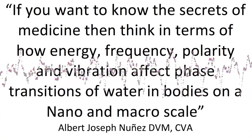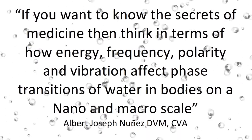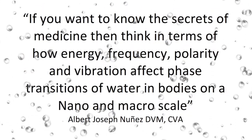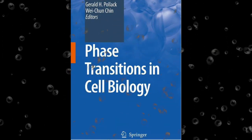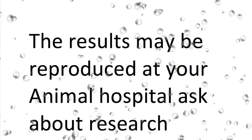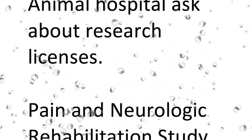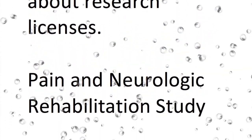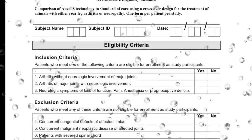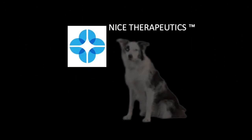The medical arts are changing rapidly. If you want to know the secrets of medicine, think in terms of how energy, frequency, polarity, and vibration affect phase transitions of water in bodies on a nano and macro scale. Increased knowledge of phase transitions and their role in biology and how radio frequencies affect them are going to revolutionize medicine. What you saw here means nothing if it can't be reproduced in your animal hospital — call us and ask about our research licenses. We have an ongoing pain and neurologic study looking for animals with neurologic symptoms such as loss of function, pain, anesthesia, or loss of proprioception. We're here to serve.